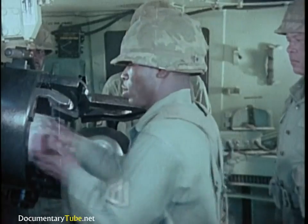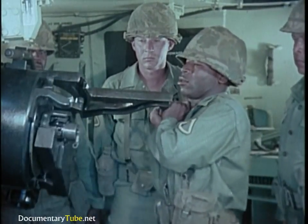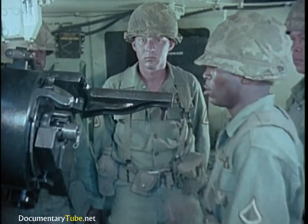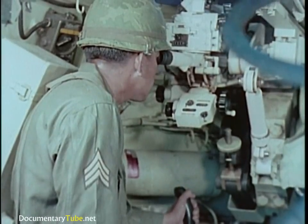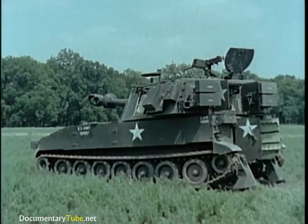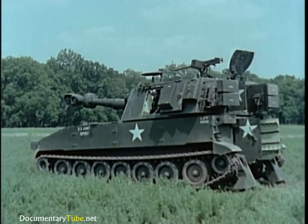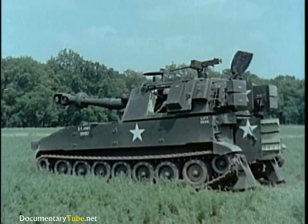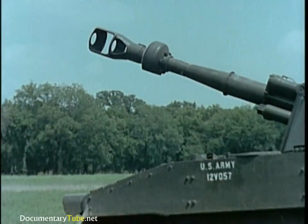The weapon's sustained rate of fire is one round per minute. Its maximum rate of fire is four rounds per minute for three minutes. Hydraulically powered traverse and elevation mechanisms can be operated from the gunner's position. The turret traverses rapidly through a full 6,400 mils.